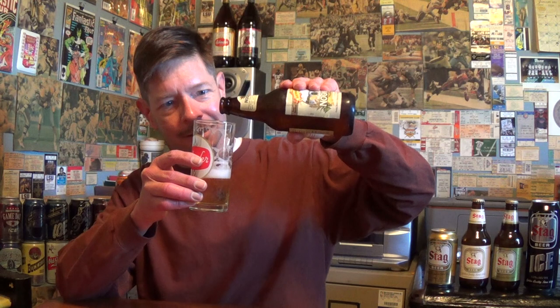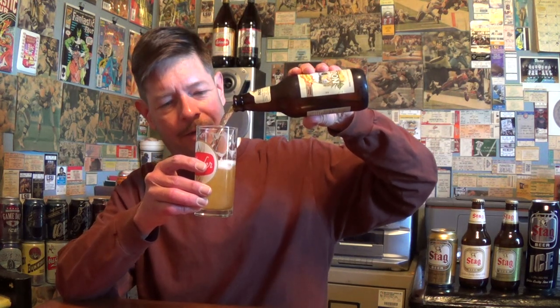Stag is an American-style lager, which means they used a rice or corn adjunct. Some people say they did it to dumb it down and use fillers; others say they did it to smooth it out. Whatever the case, in America they use rice and corn. That beer was called Kaiser Beer at first, until 1908, when anti-German sentiment was rising, and so they changed the name from Kaiser Beer to Stag.